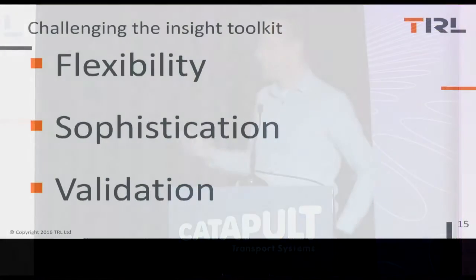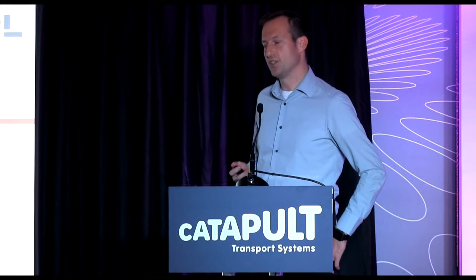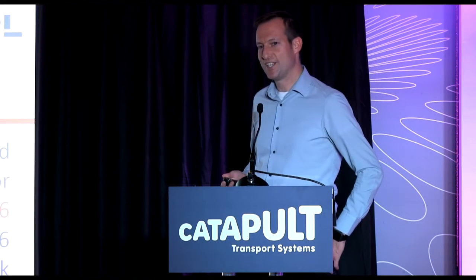Just in closing: I think everyone would agree that we need flexibility to change and adapt our models to look at new types of situation, the sophistication to deal with detailed and highly complex features and situations, and we need to ensure that those models are indeed valid and that the questions we're asking of them are being answered in a suitable and appropriate way. Thanks very much for your attention.